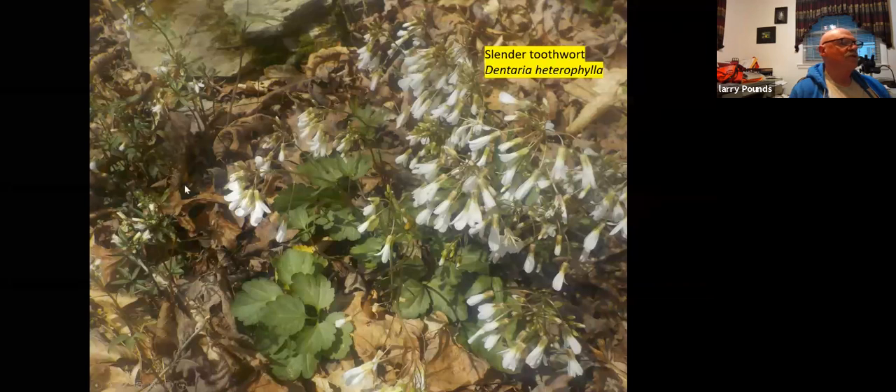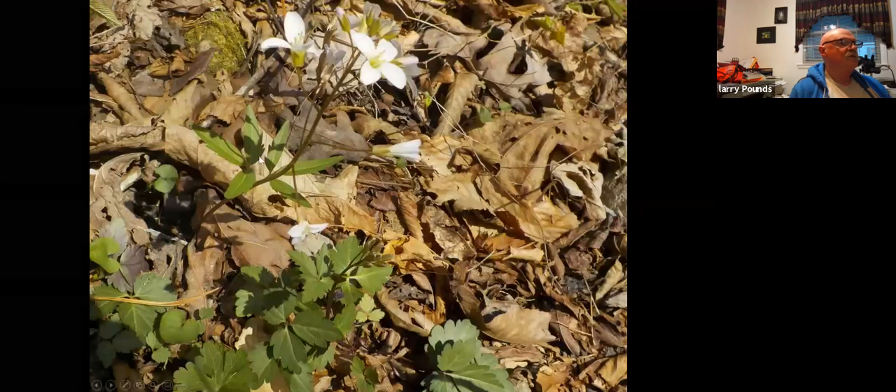Here it is — the same plant with a nice open flower. That's four petals, so mustard family members like this are going to have four petals. They often have a sort of biting taste. Here are the stem leaves — two of them, which is usually the case for this species. Some other species have three, but that's not real consistent. Notice there's a great distinct difference between the basal leaves and the stem leaves — so these are mixed. This is slender toothwort.